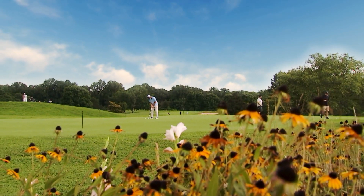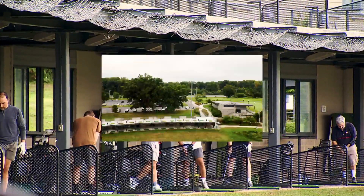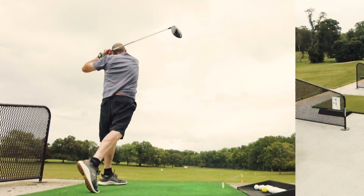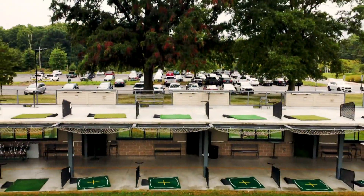Discover your golf game at Burke Lake Golf Center. Burke Lake offers a range of amenities designed to refine your skills. Perfect your swing at the 64-station double-decker range featuring 24 covered bays, new targets, and LED lighting.